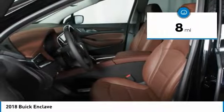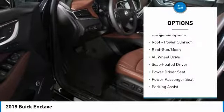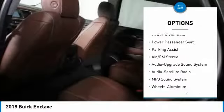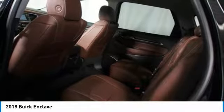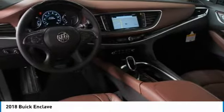This vehicle has less than 100 miles. Here are some of this vehicle's great options: power passenger seat, quad seating, all-wheel drive, traction control, navigation system, anti-lock braking system, Bluetooth wireless data link for hands-free phone, moonroof, and HomeLink garage door opener.